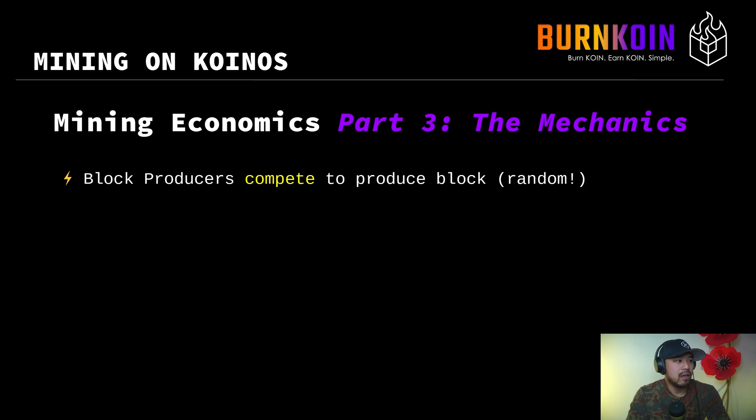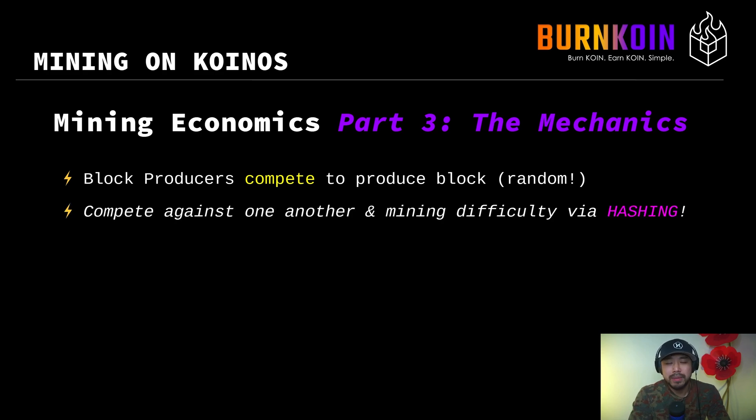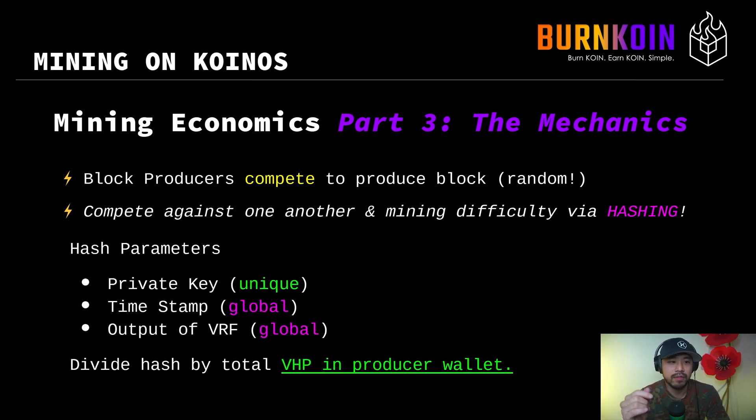Now let's get into the mechanics of mining. How do block producers actually produce blocks? They're competing to produce blocks in a randomized process. Block production on proof-of-burn is completely random. There are no block leaders that are chosen or pre-selected to produce blocks. At the same time, they're also competing with one another via mining difficulty and hashing. There is a small amount of hashing on proof-of-burn — it's not the same as proof-of-work and is very, very minimal.